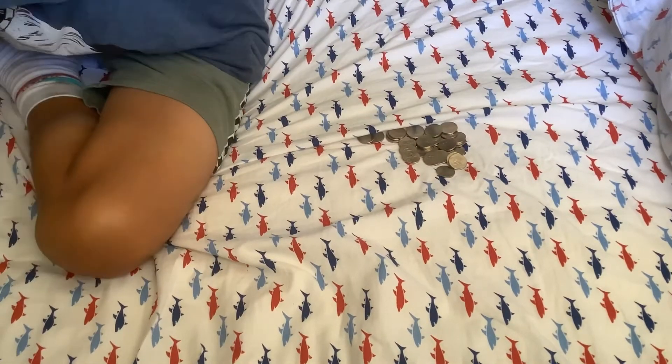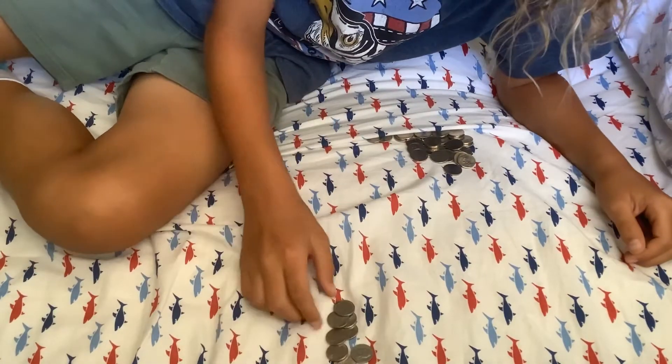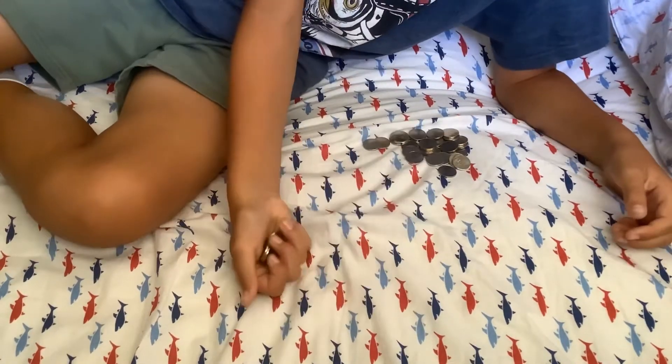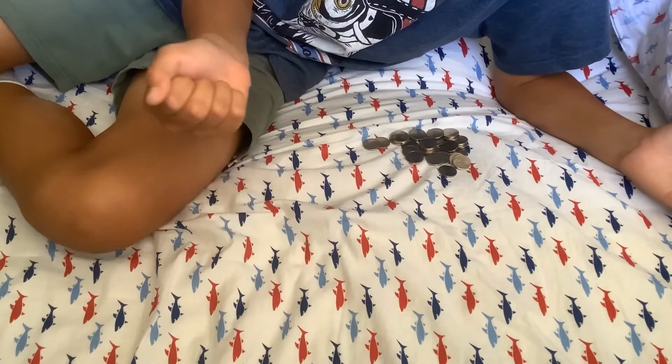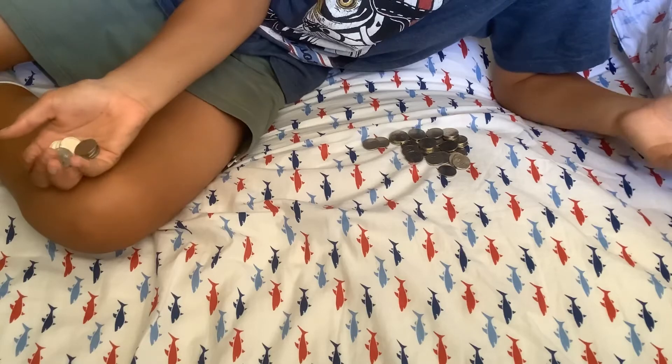Roll number one wasn't really anything very good, but I got a few coins I'll add to my book at the end from the 2000s, 80s, and 90s — because I haven't filled the 80s and 90s yet. So we'll head to roll number two.